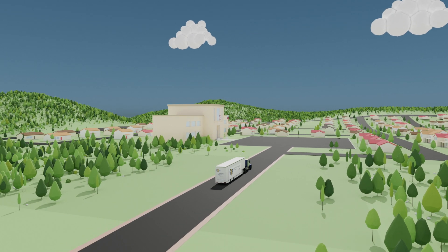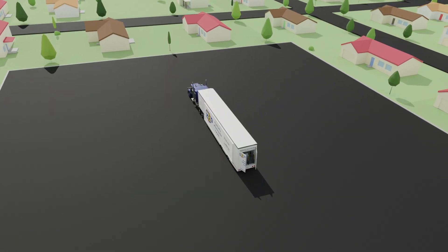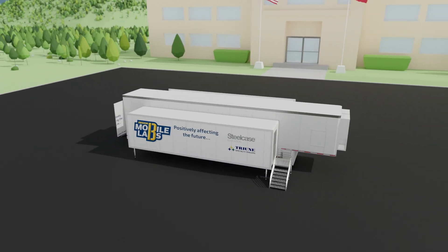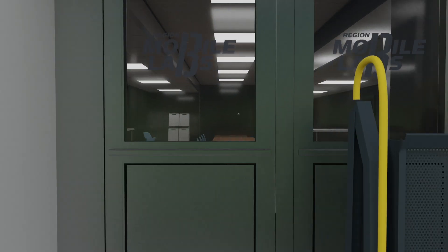The Mobile Lab can travel from district to district without special permits. The lab sets up quickly. From the outside it looks like a regular 18-wheeler, but in fact it's a modern-day transformer expanding 1,000 square feet and becoming part of your educational infrastructure in less than an hour.